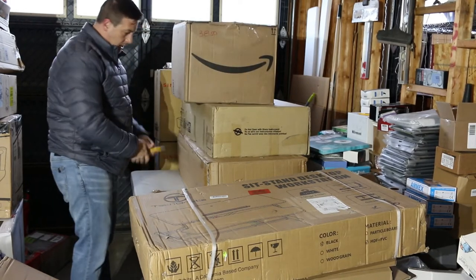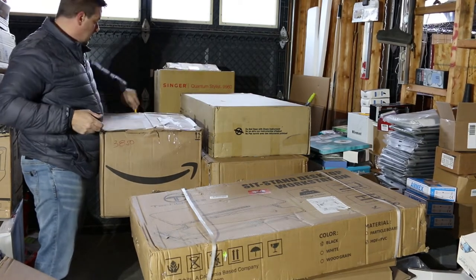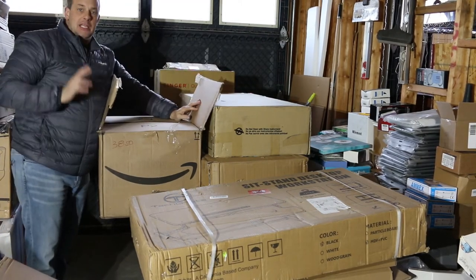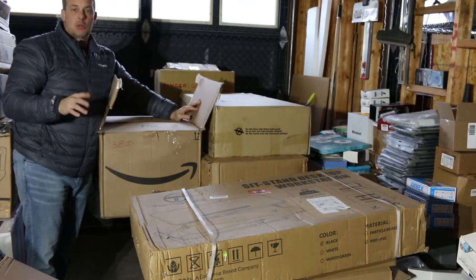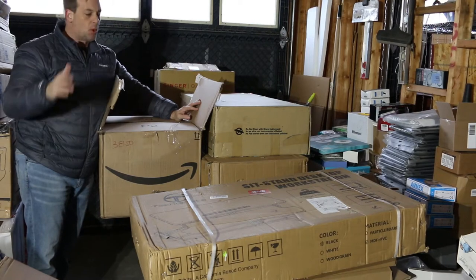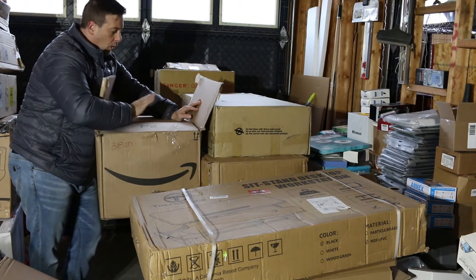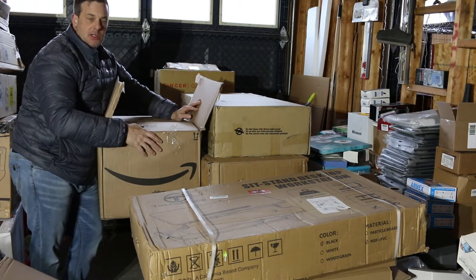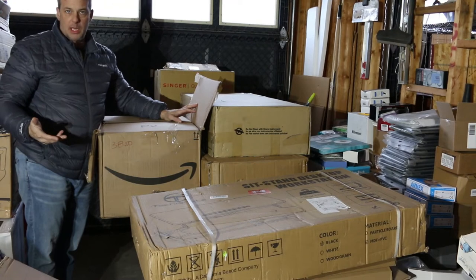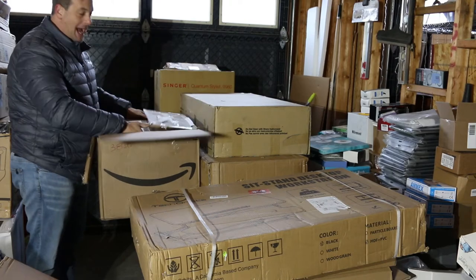This is a $1,200 return online retailer pallet. I like these returns. If you've seen my previous videos with smaller Amazon returns, with the bigger product returns, about seventy percent are going to still be brand new — what you're seeing in these boxes right here. About thirty percent are going to be either used, broken, or somebody used it for a period of time and sent it back trying to get their money back. That's the game, that's the system.